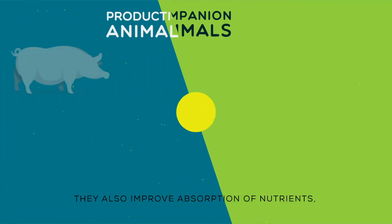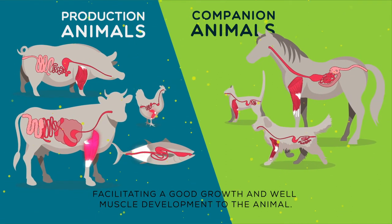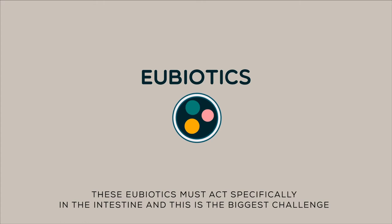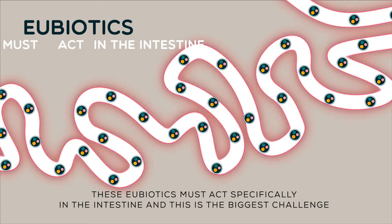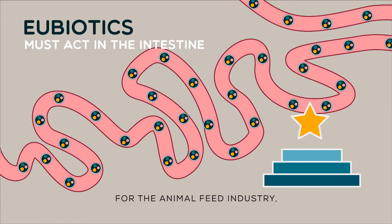They also improve absorption of nutrients, facilitating good growth and well-developed muscle in the animal. These eubiotics must act specifically in the intestine, and this is the biggest challenge for the animal feed industry.